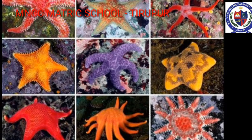Adult animals are radially symmetrical but larvae remain bilaterally symmetrical. A unique feature is the presence of a fluid-filled water vascular system. Locomotion is affected by tube feet. Body wall is covered with spiny hard calcareous ossicles. Example: Starfish.